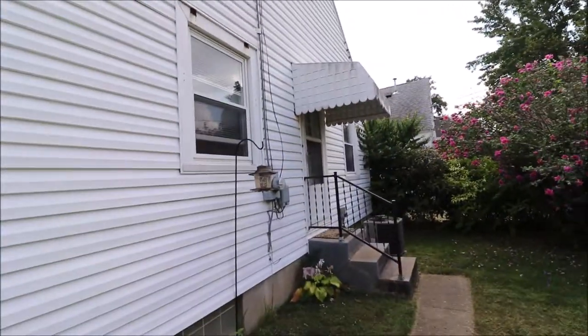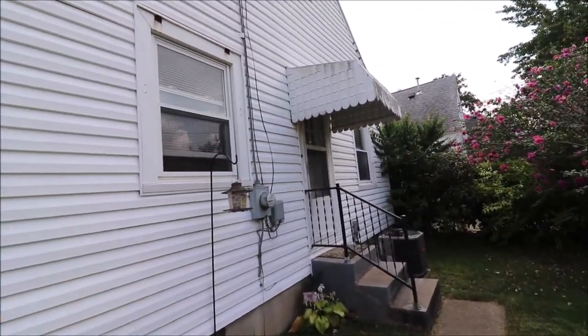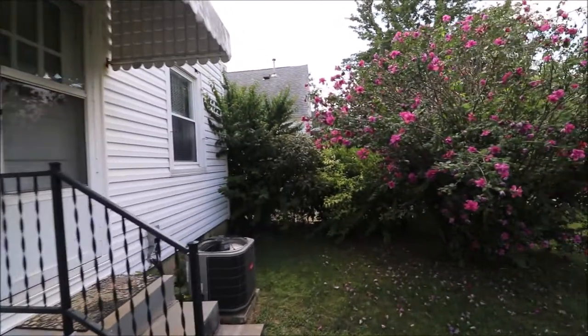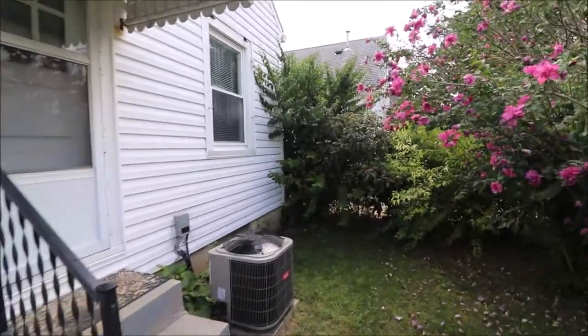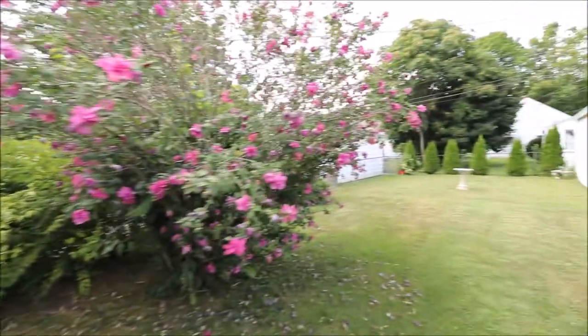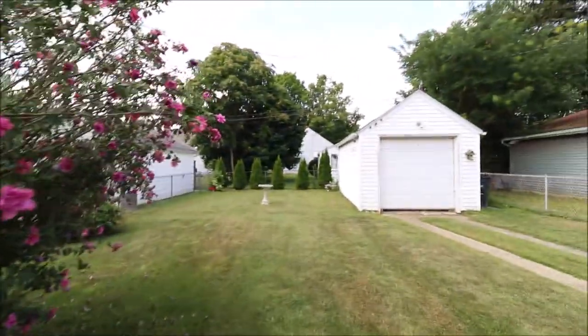You can see the updated siding. The electrical service has been updated — it's a new panel box, new meter, new service entrance cable. Basically a brand new Bryant air conditioner with a matching furnace on the inside. The water heater's new as well.